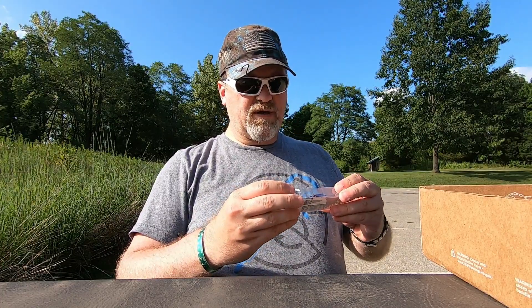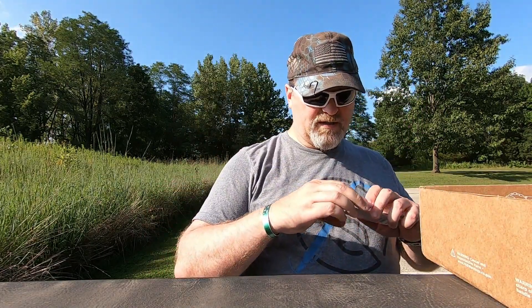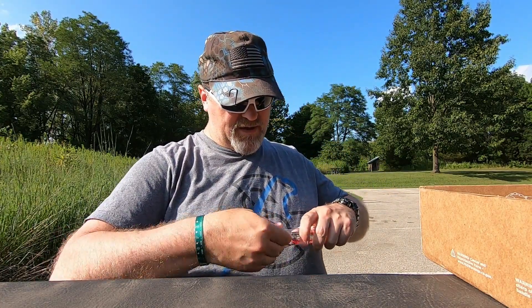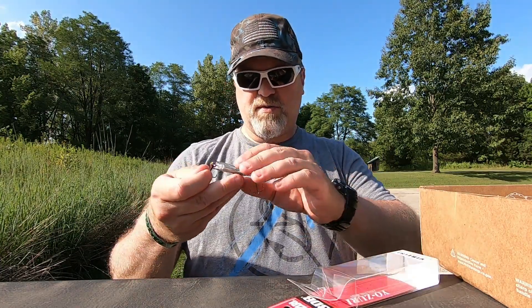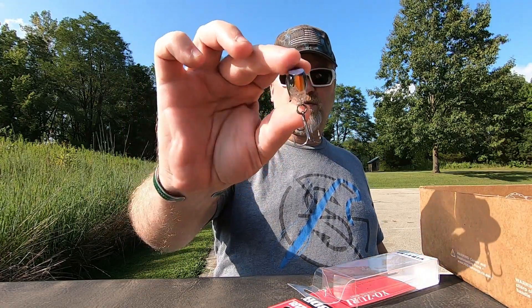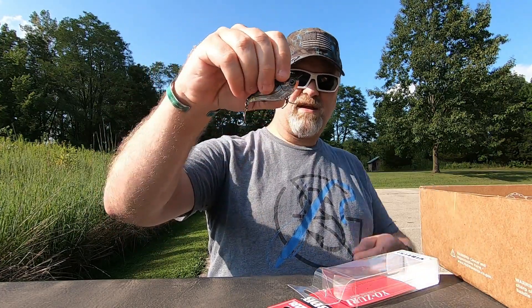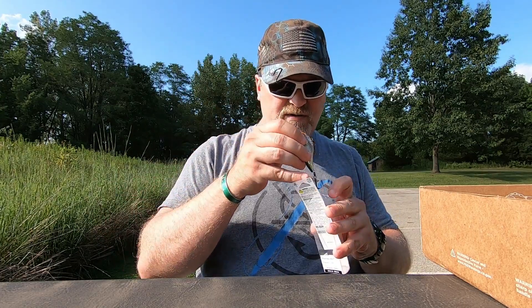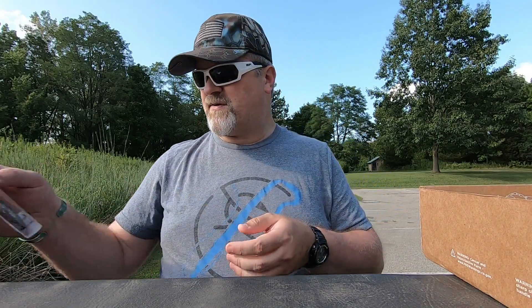Here is a Yo-Zuri 3D Vibes — this is your lipless crankbait. Pretty nice lipless, good line tie, good hooks as always. I don't know what kind of hooks they use but they're usually pretty sharp. That's pretty cool — very nice. Yo-Zuri lipless crankbait, I've had one or two of those but haven't caught anything off it yet.